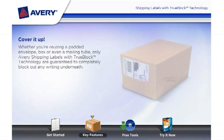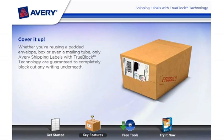But don't worry, we've got you covered. Whether you're reusing a padded envelope, box, or even a mailing tube, only Avery shipping labels with TrueBlock technology are guaranteed to completely block out any writing underneath.